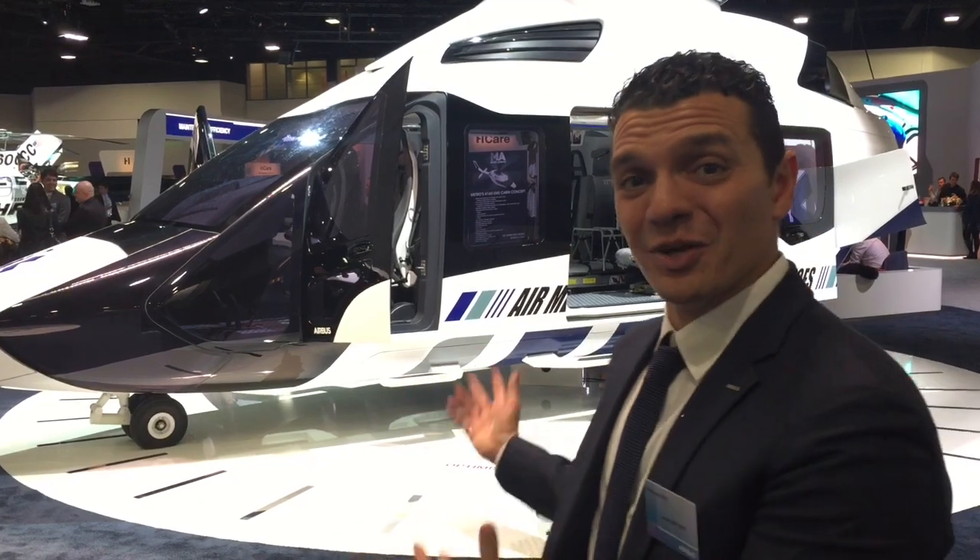We have many more products to show you on our Airbus booth, so come see us, or visit us at airbus.com.